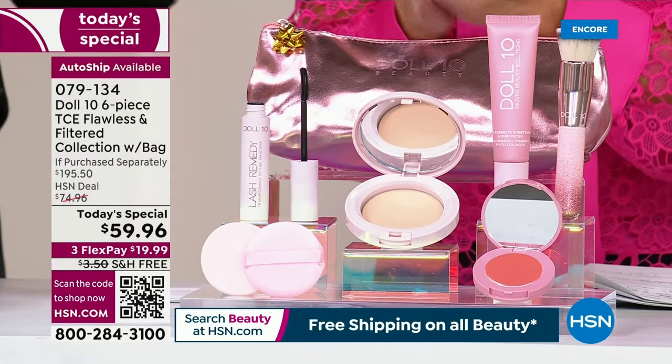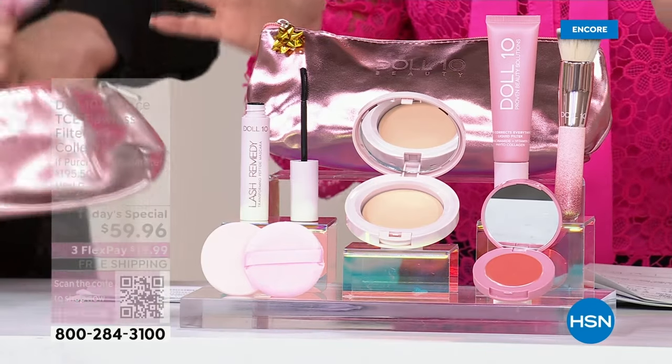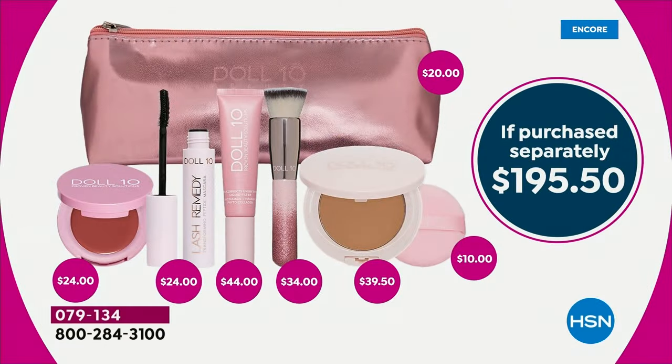For $59.96. And free shipping and handling today! You're getting it home for $20.